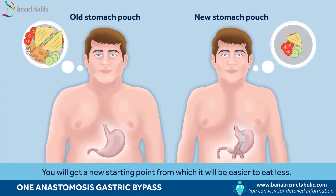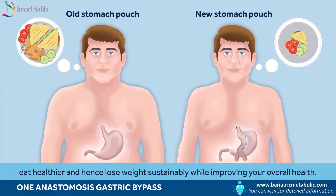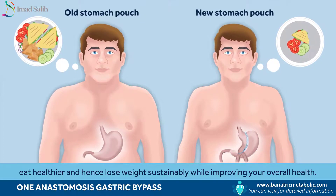You will get a new starting point from which it will be easier to eat less, eat healthier and hence lose weight sustainably while improving your overall health.